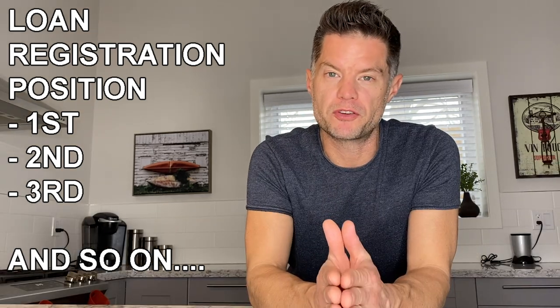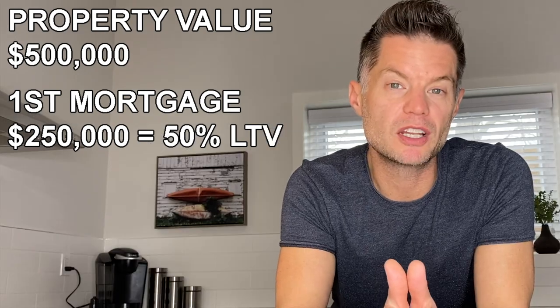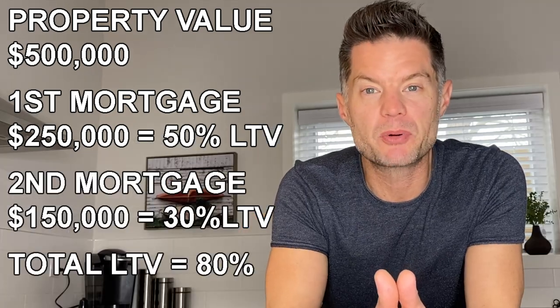The private lender will also look at what lien position they're in on the property. If there's already a mortgage registered and another private lender comes in, that new loan would be in second position. In a default, the first lender has priority to recover their funds, and then the second lender follows. This is why private lenders closely examine loan-to-value and their position. For example: a property worth $500,000 with a first mortgage of $250,000 is at 50% LTV. A second mortgage of $150,000 would bring the total to $400,000 — or 80% LTV on a $500,000 property. It really depends on how comfortable your lender is with the loan-to-value.